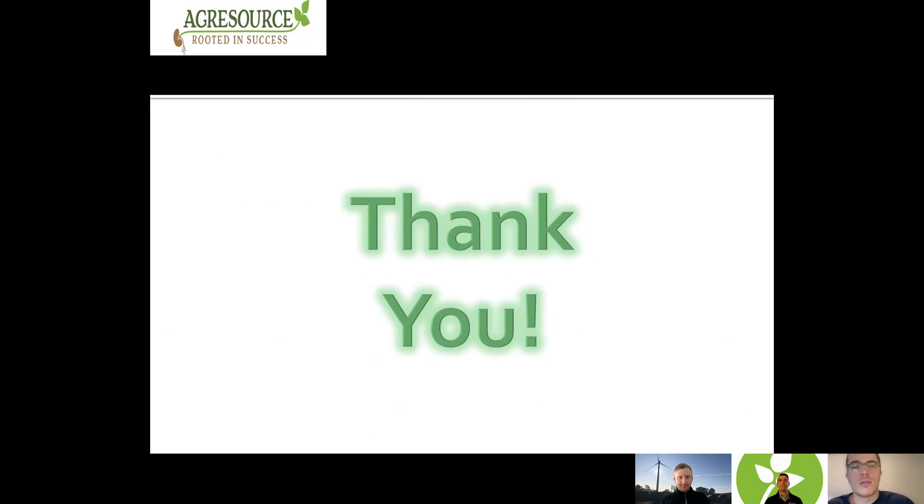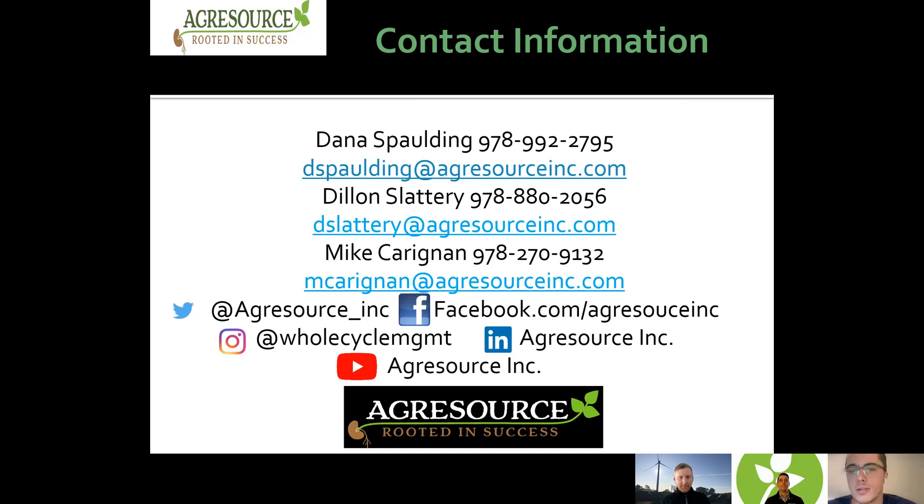That wraps up the first episode of our webinar series going over compost and the composting process. Big thank you to everybody who watched, and thank you to Dana and Mike for breaking everything down. If you have any questions, comments, or feedback, or a topic you'd like us to cover in another episode, please reach out using the contact information on screen. The next episode will probably go over the Middleborough facility, the soil blending process, and the different types of soils that come out of there. So that'll be on the way soon.